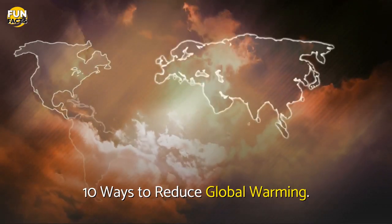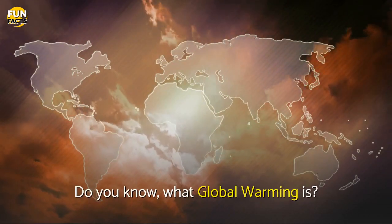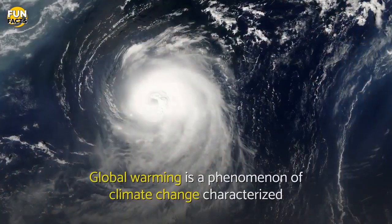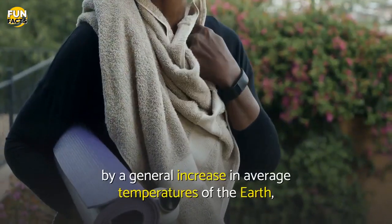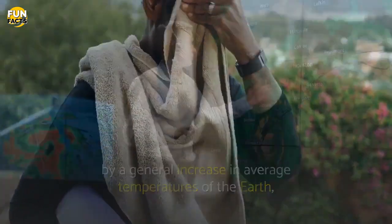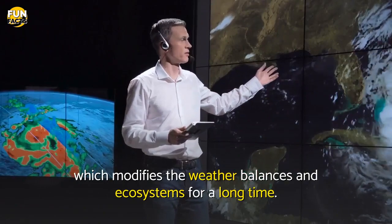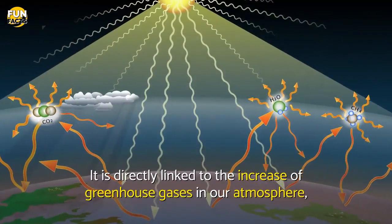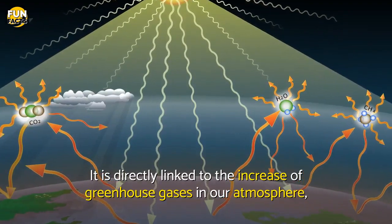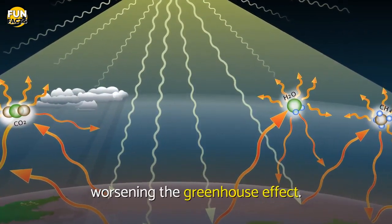10 Ways to Reduce Global Warming. Do you know what global warming is? Global warming is a phenomenon of climate change characterized by a general increase in average temperatures of the earth, which modifies the weather balances and ecosystems for a long time. It is directly linked to the increase of greenhouse gases in our atmosphere, worsening the greenhouse effect.